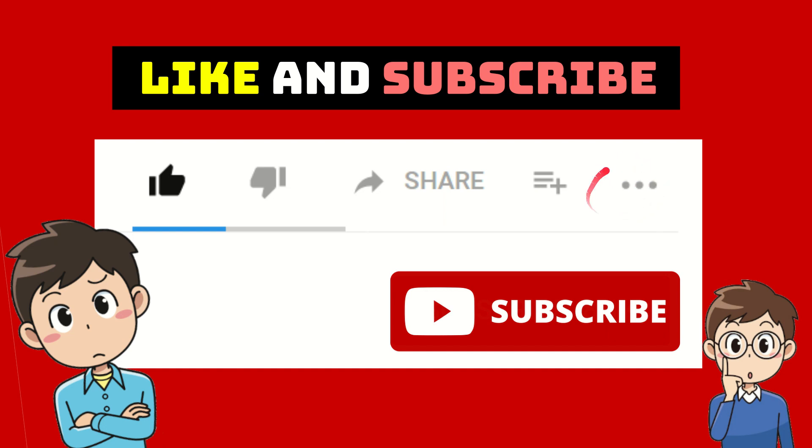Well, I think that's all of it. Thank you so much for watching this video and see you again in another video. Bye-bye! Have a nice day!